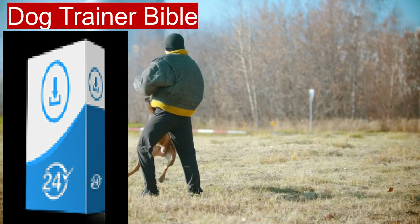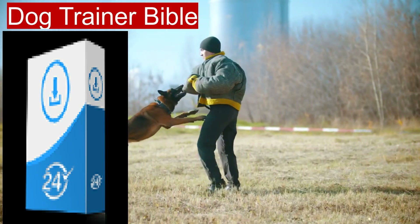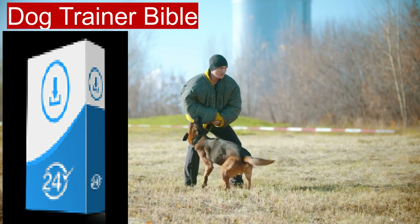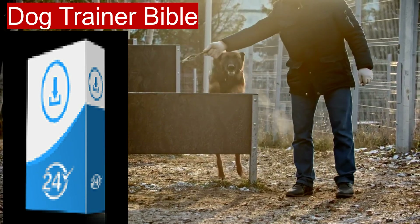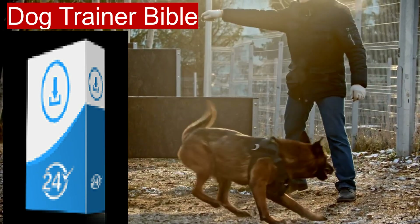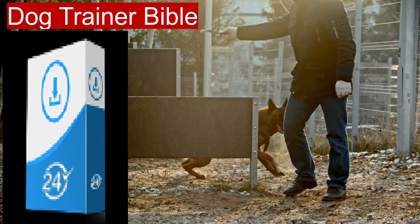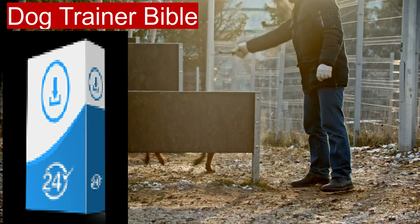Pros include an extensive range of topics suitable for all dog owners, easy-to-follow instructions and practical tips, and content written by knowledgeable professionals. The digital format allows for easy access and portability. Cons include that some users may prefer physical books for ease of use, and the breadth of content may be overwhelming for absolute beginners.